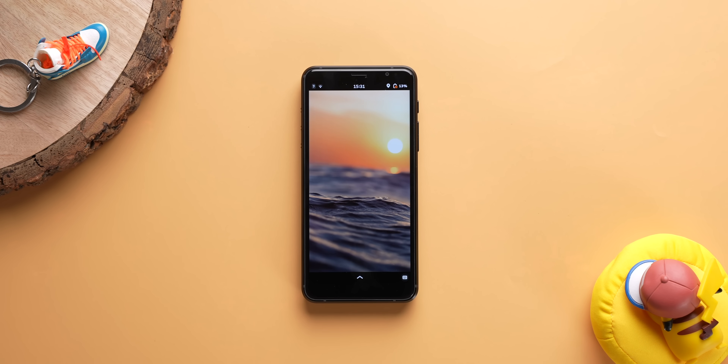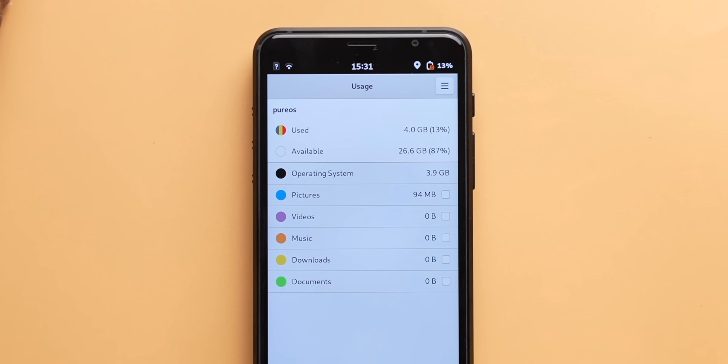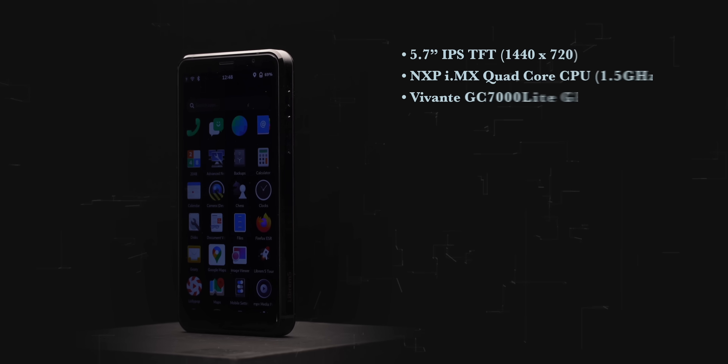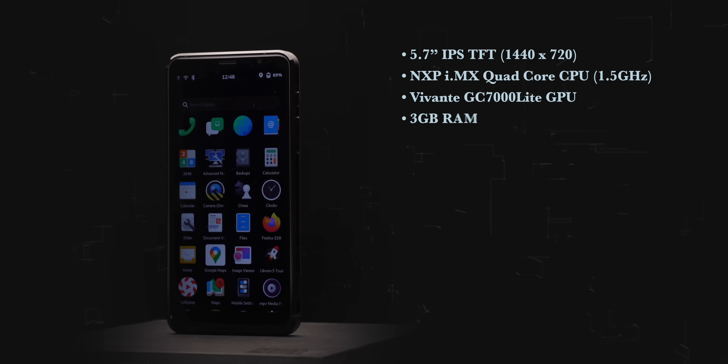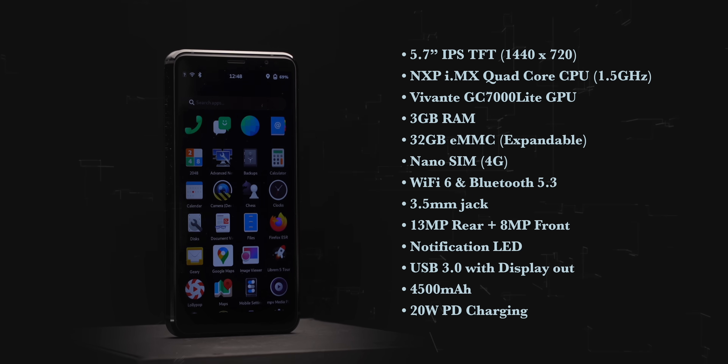The usage app functions like a task manager, showing system usage, storage, and even thermals with real-time CPU and GPU temperatures. There are things to like about this phone on both the hardware and software fronts, but it feels like a phone from 2019 or even older. The specs include a 720p TFT screen, 3GB RAM, eMMC storage, and a single rear camera.